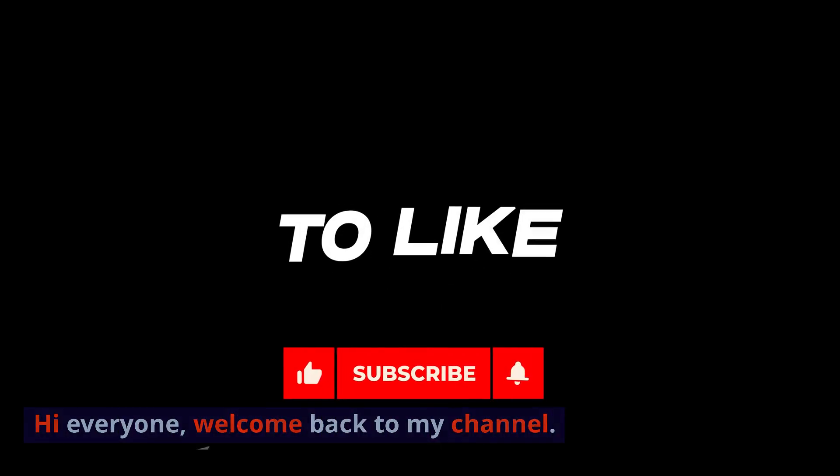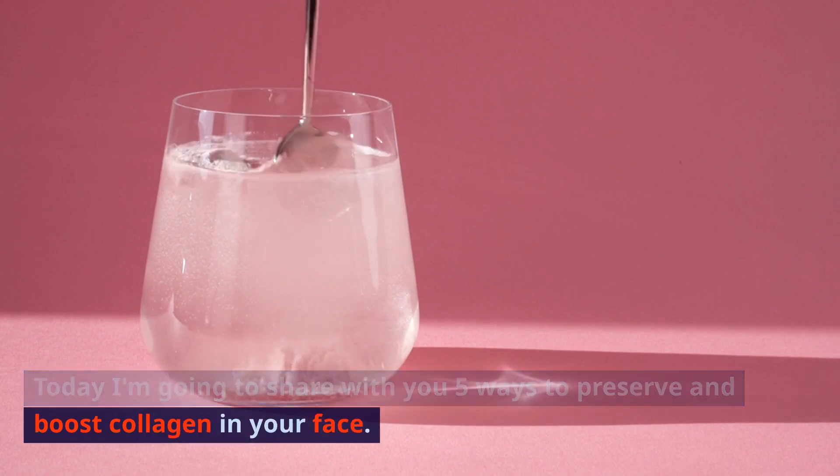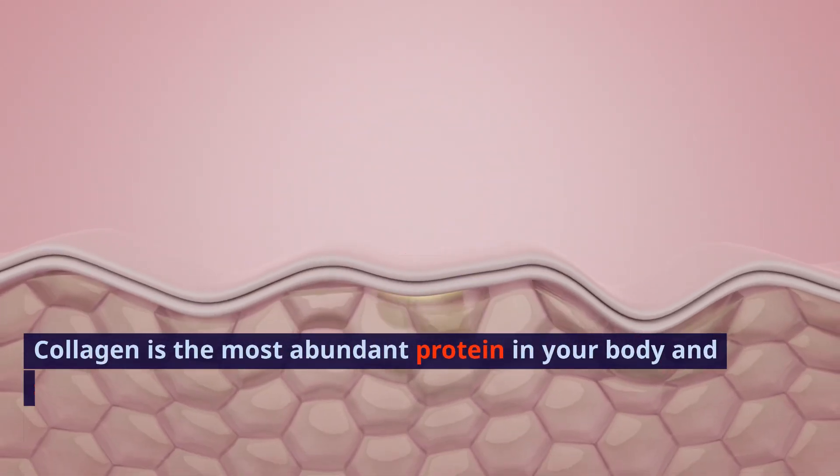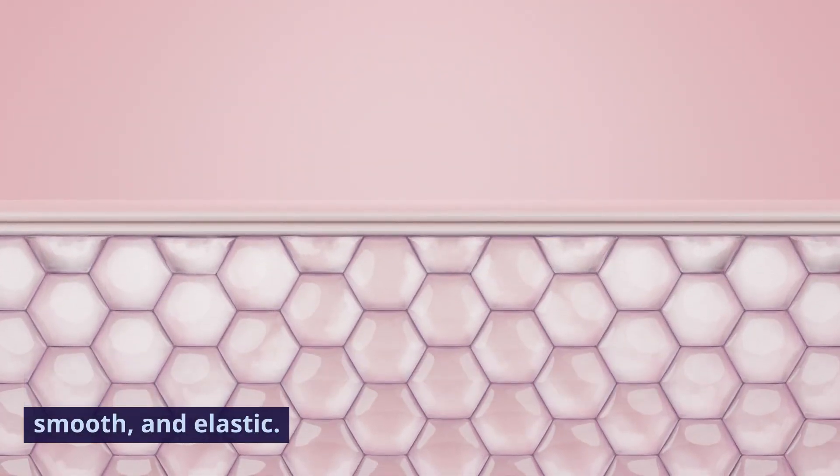Hi everyone, welcome back to my channel. Today I'm going to share with you 5 ways to preserve and boost collagen in your face. Collagen is the most abundant protein in your body and skin, and it's responsible for keeping your skin firm, smooth, and elastic.